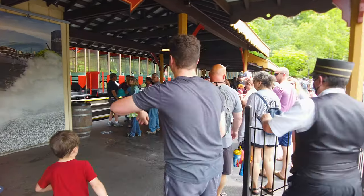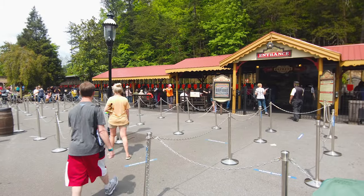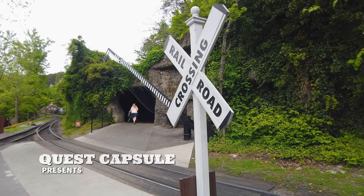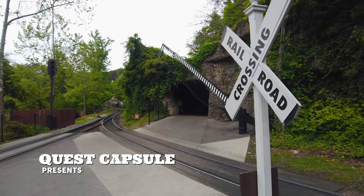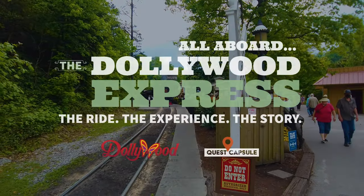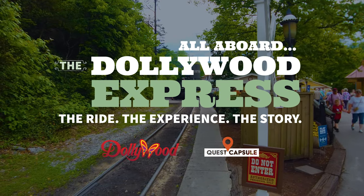Sarah and I were excited to finally ride it and we wanted to get the full experience, starting from the train depot station all the way through hitching a ride along its five-mile scenic steel rail system that carries passengers amongst the beauty of a theme park placed in the center of the Tennessee mountains. The Dollywood Express.